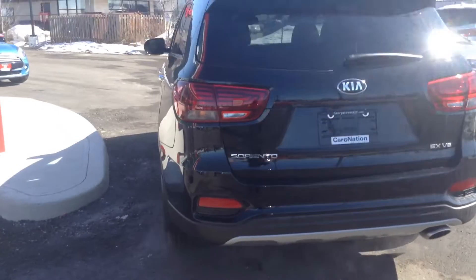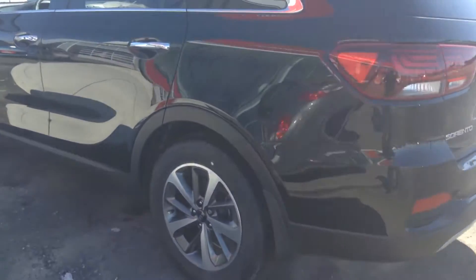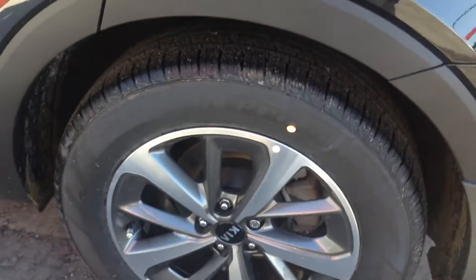And you can see it looks beautiful from all angles — very nice vehicle, very spacious, with nice alloy rims.